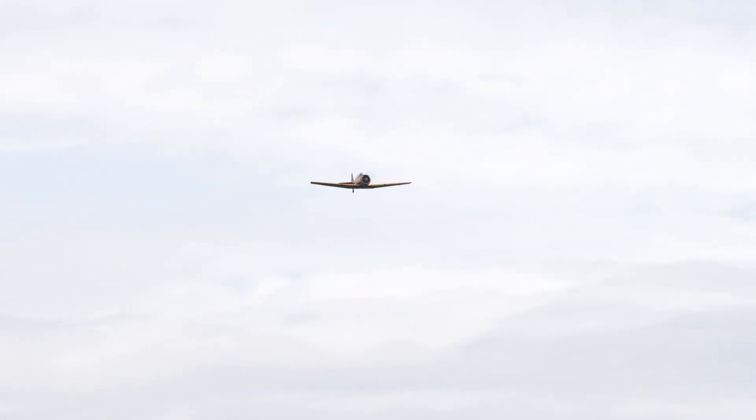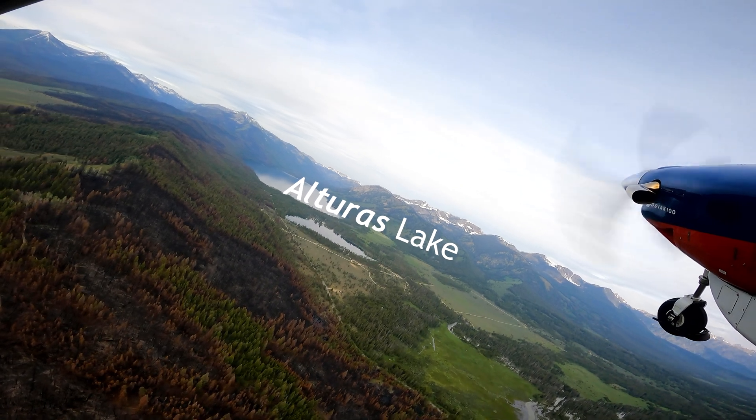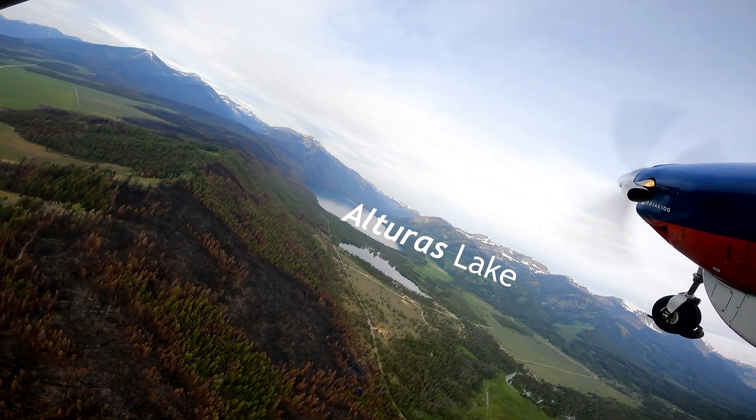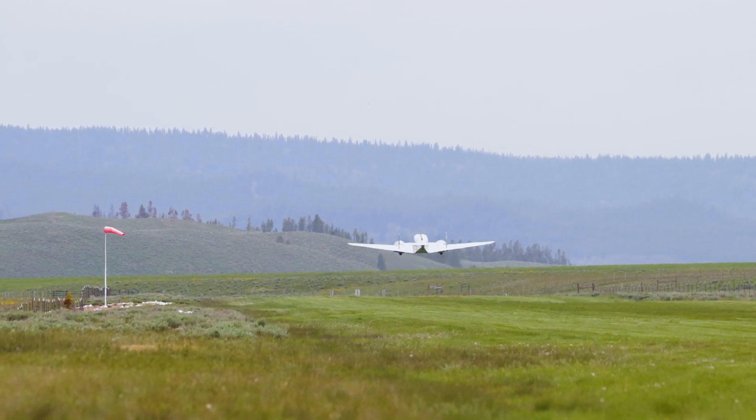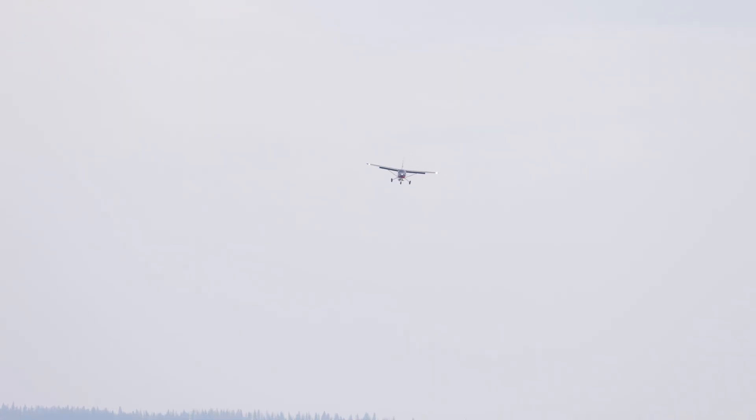Make your initial arrival calls and position reports on 122.9, at least five miles out from the airport. Caution: there could be numerous airplanes departing and arriving north of the airfield. Position reports, traffic scans, and use of landing lights are essential during arrival.